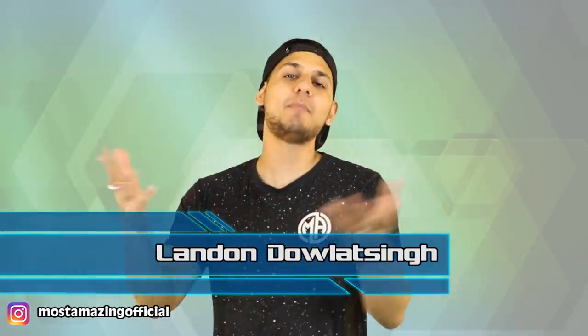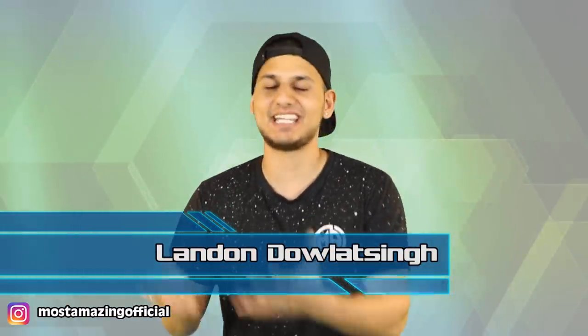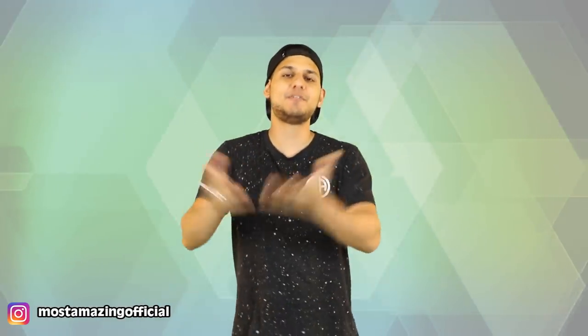Hey, how's it going, all you most amazing people? I'm your host for today, Landon Dalat Singh. You guys already know that, and welcome back to a brand new video. If you guys like our channel, don't forget to subscribe — we are on the road to 4 million and on the road to 1 billion views.